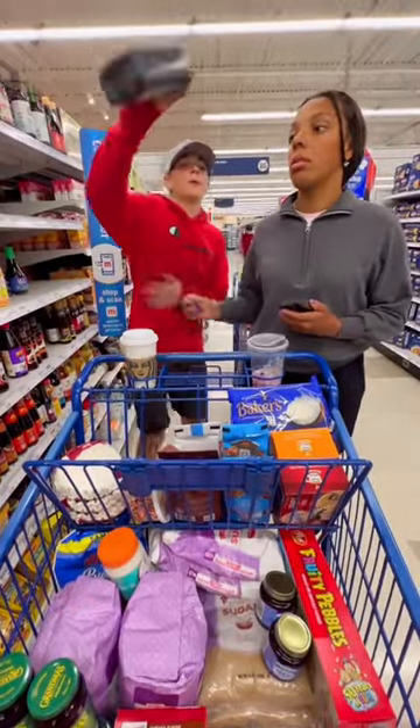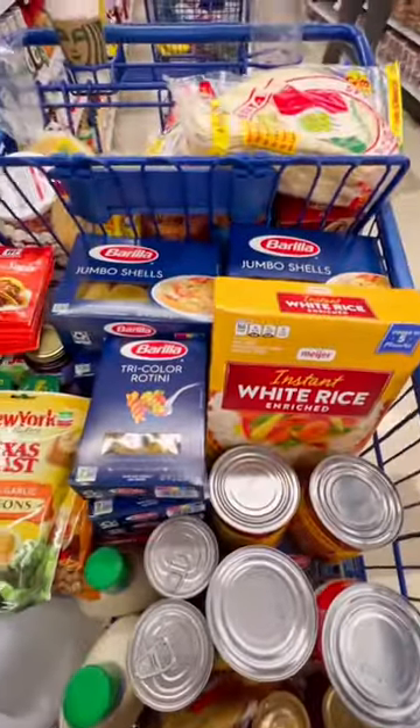Once we got all our baking supplies, we got our noodles and canned goods, and then all of our breads.